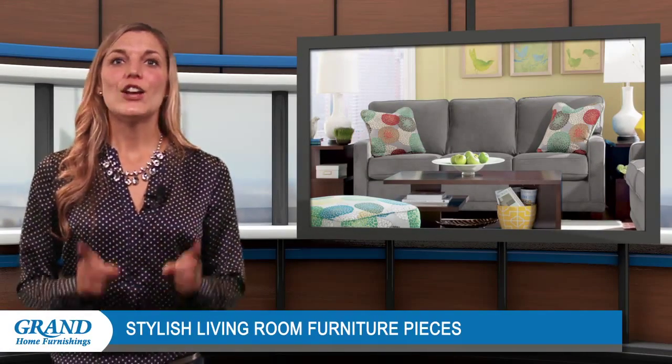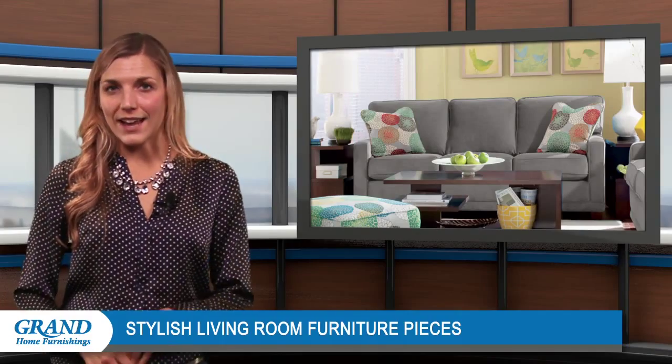Welcome back everyone. Are you looking for furniture for your living room? Don't go without one of these stylish pieces.